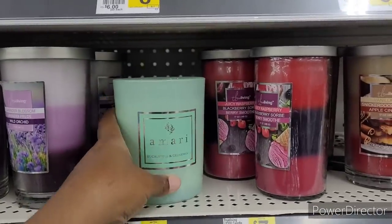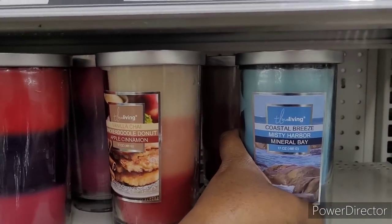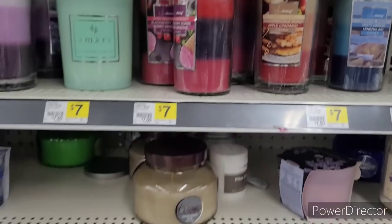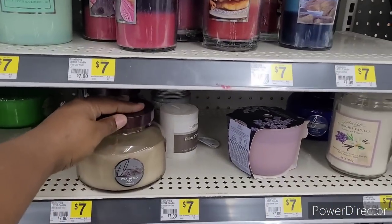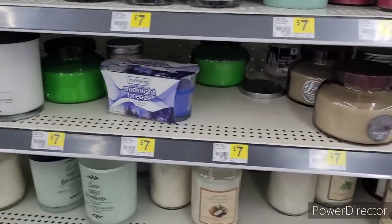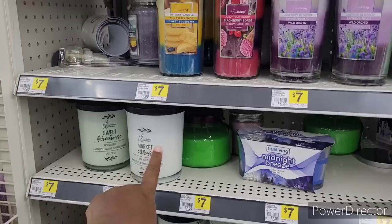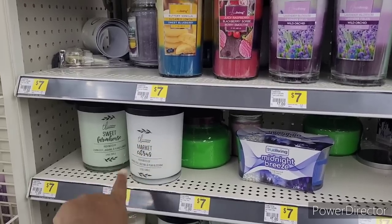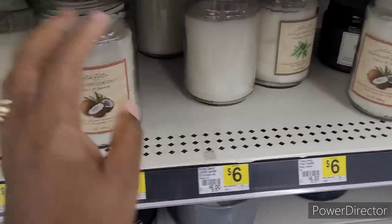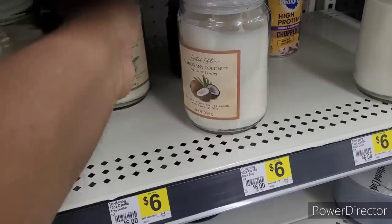I don't know about that one. Then they have Coastal Breeze, Misty Harbor, Mineral Bay. These are nice too. That is Weathered Oak — I like the jar it's in. Market Citrus and Sweet Farmhouse. Mahogany Coconut right there. Eucalyptus and Sage.